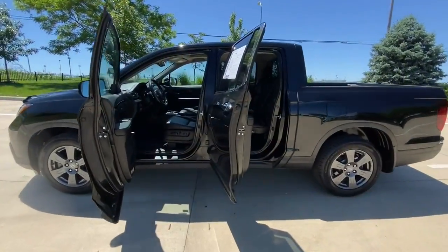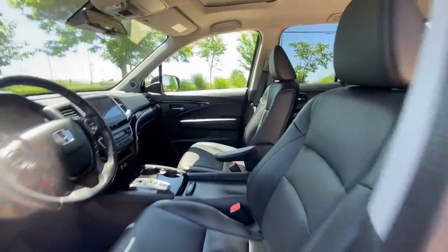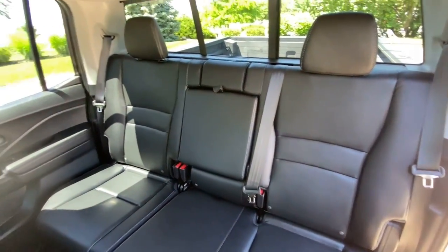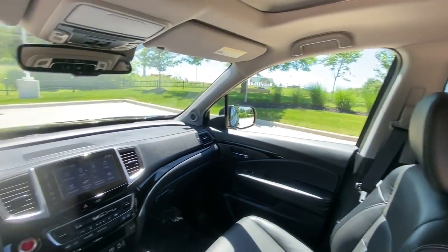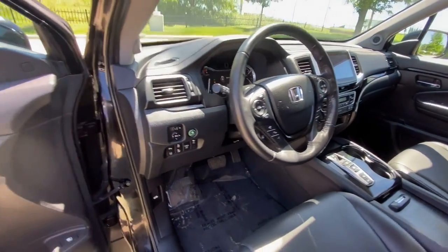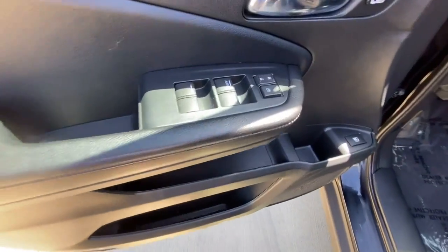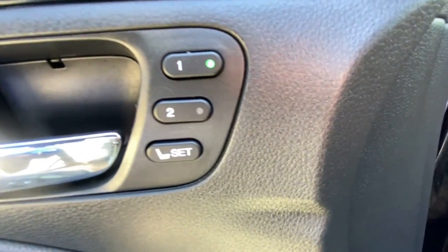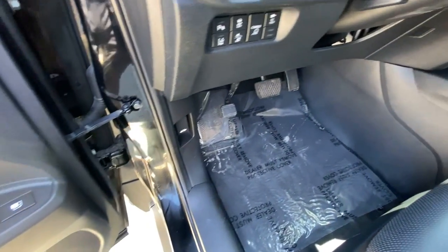The following are some of this vehicle's highlighted options: navigation system, all-wheel drive, heated driver's seat, keyless entry, heated mirrors, sunroof, fog lamps, power passenger seat, premium sound system, iPod and MP3 input. Rough and ready meets smooth and sophisticated in this exquisitely versatile Honda Ridgeline. See for yourself when you come in for a test drive.